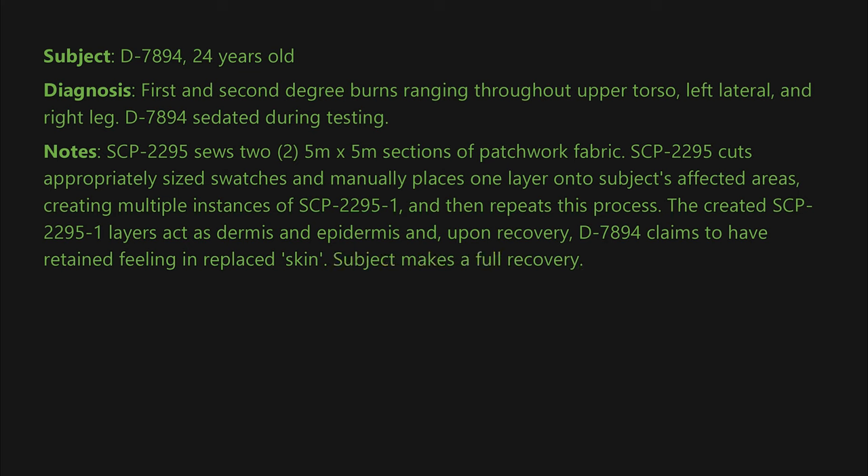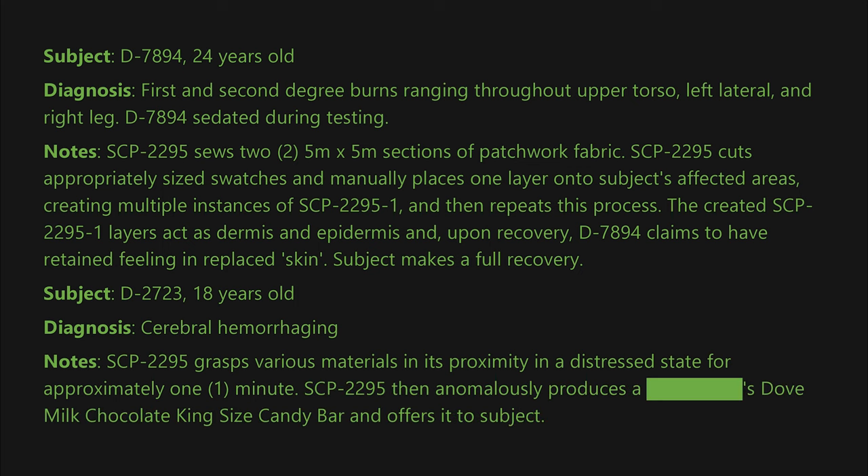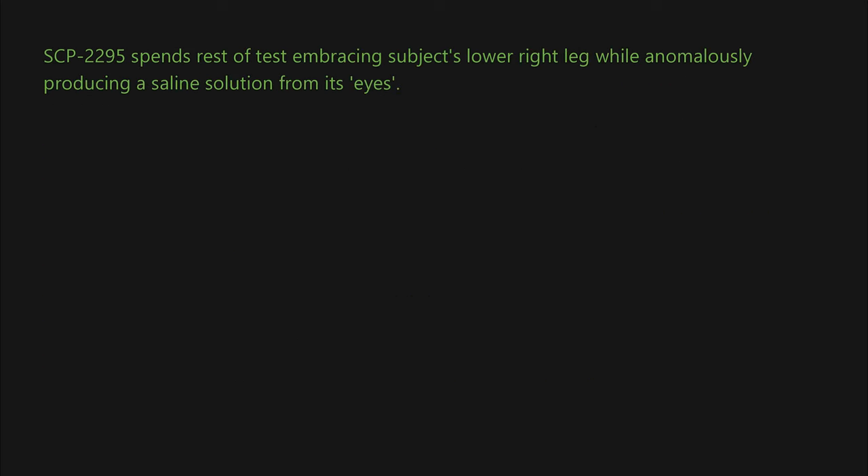Subject D-2723, 18 years old. Diagnosis: cerebral hemorrhaging. Notes: SCP-2295 grasps various materials in its proximity in a distressed state for approximately one minute. SCP-2295 then anomalously produces a blank S'Dub milk chocolate king size candy bar and offers it to the subject. SCP-2295 spends the rest of the test embracing the subject's lower right leg while anomalously producing a saline solution from its eyes.